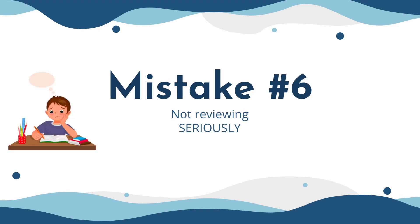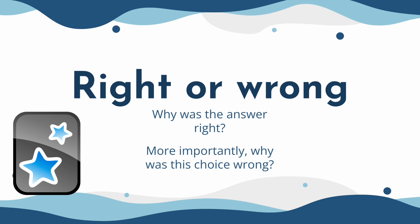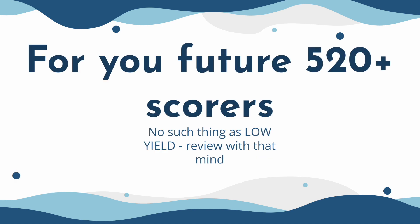The sixth mistake is when students don't take reviewing seriously. They might think they're taking it seriously, but it might not be serious enough. When you do practice questions or practice exams, you have to go back and look at every single question and understand why the correct answer was correct and the incorrect answer was incorrect. If there was a term in one of the answer choices that you were unfamiliar with, that is the perfect chance to make a flashcard. For those aiming to score above a 520, keep in mind there is no such thing as low yield. Treat every single question as if it would come out on your actual exam and treat every concept and term as high yield.